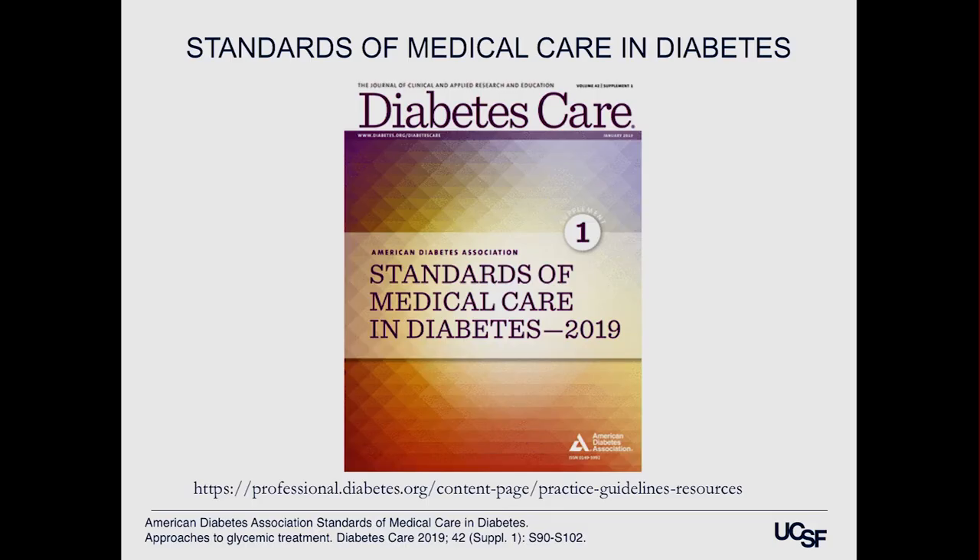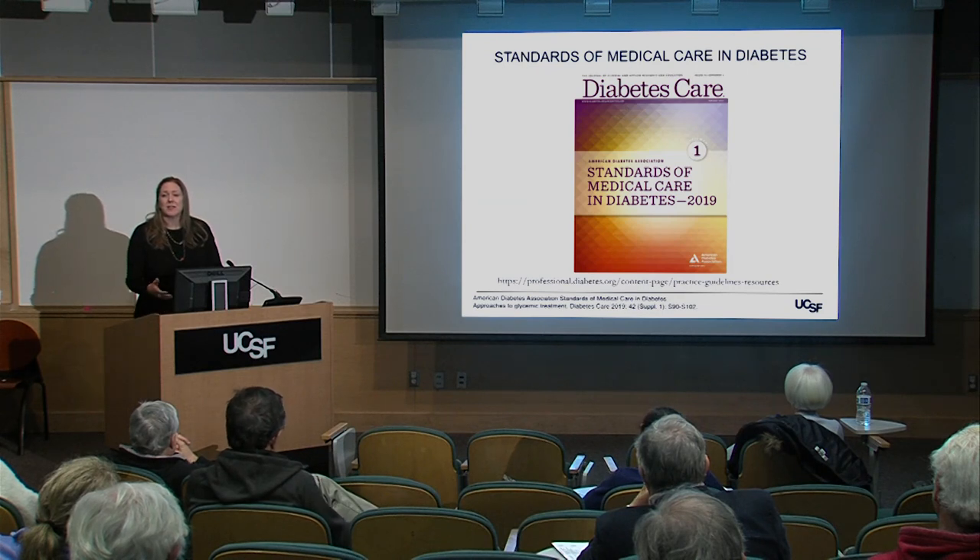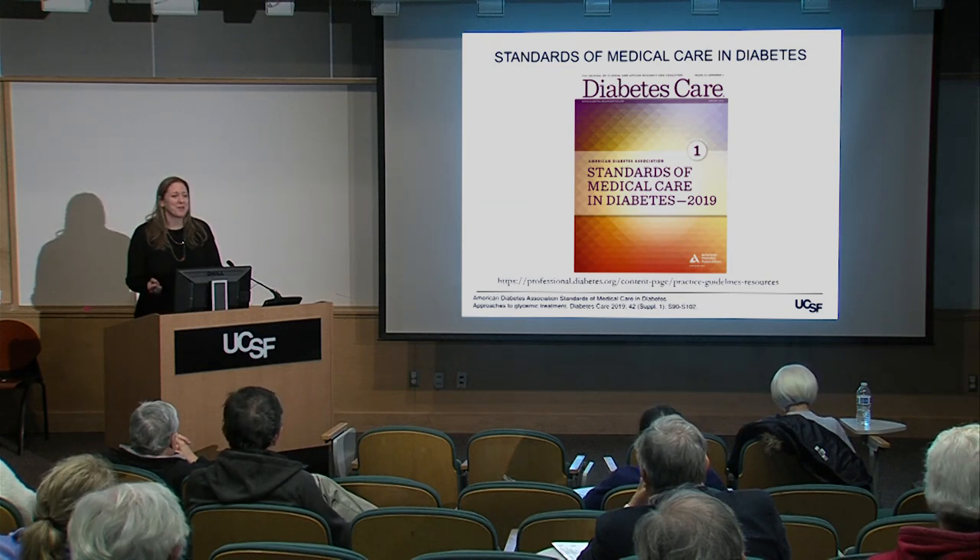Everything I'll be talking about comes from our clinical practice guideline that the American Diabetes Association puts out. There are other national endocrine societies, but this is the one most providers follow. It comes out every January — actually in December ahead of print — and it's free to look at.